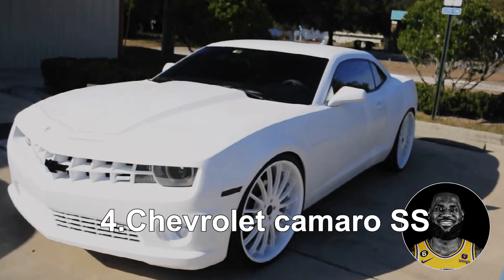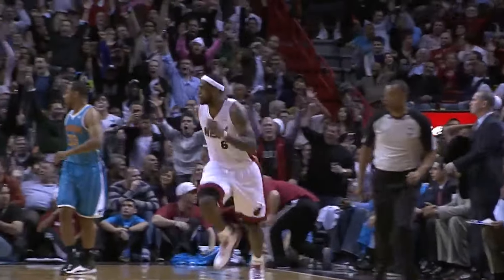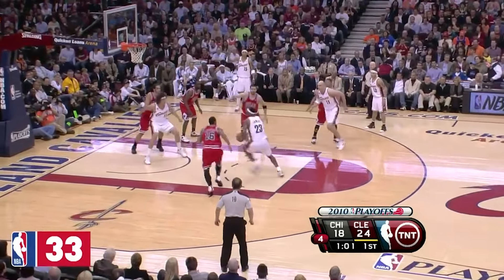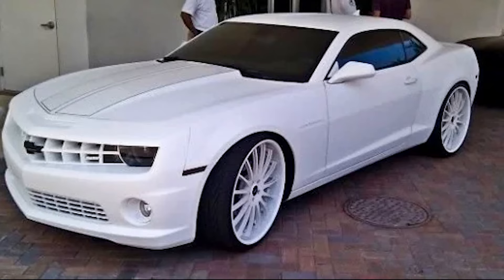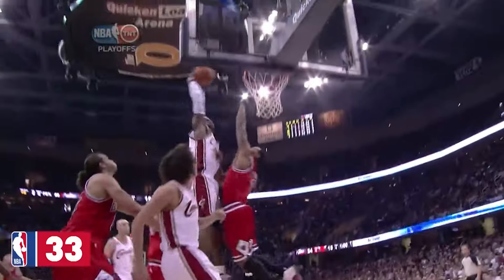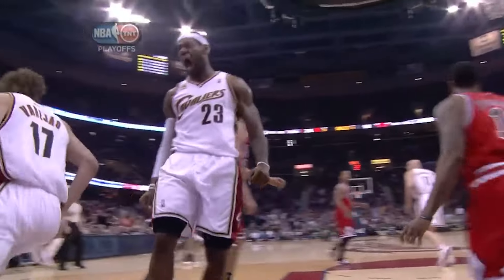Chevrolet Camaro SS. As an NBA player, LeBron James earns a lot, and that's why he owns this awesome all-white Chevrolet Camaro SS. The 2010 car is entirely white, except for the glossy black emblem, tinted windows, and a slim black racing stripe.